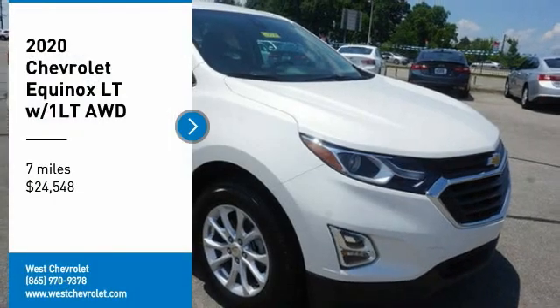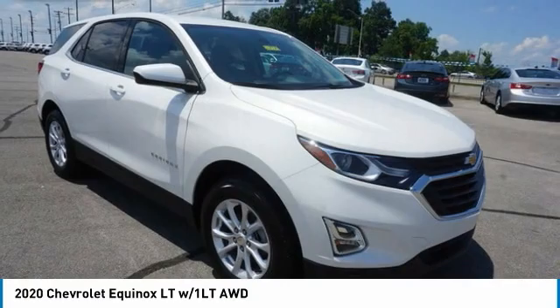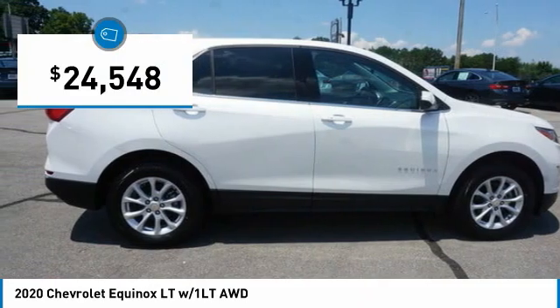You are going to love the 2020 Equinox. Fuel efficiency, safety, and value equals the Chevy Equinox, and it is priced below $25,000.